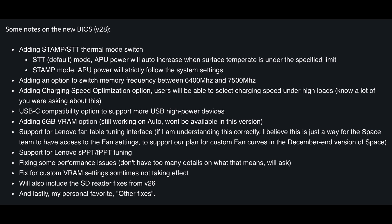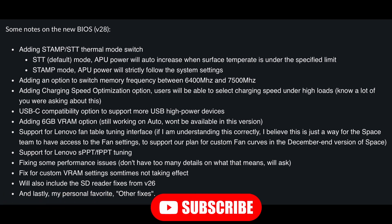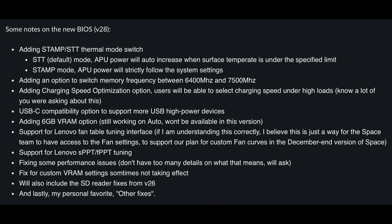The charge speed optimization could definitely help with battery degradation, and it's also going to allow us to utilize fast charging instead of the super slow charging we currently have under heavy loads. We're also getting enhanced compatibility of the USB-C to allow for more high-power devices, and we're officially getting a 6GB VRAM option. Auto VRAM is still not available and won't be included in this BIOS version, but it is something they're working on. We're getting support for a fan table tuning interface — laying down the groundwork for future updates in December — and there's also support for SPPT and FPPT tuning.